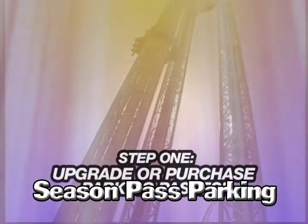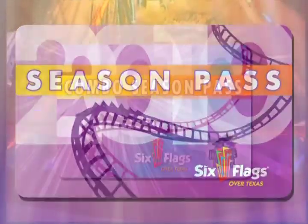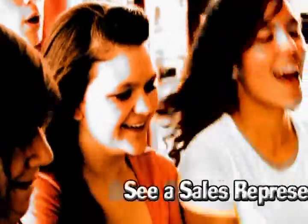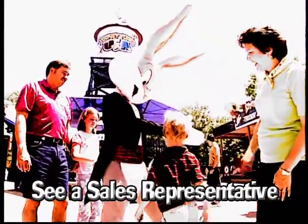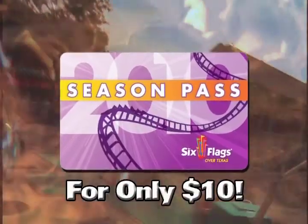Step one: if you are purchasing season pass parking, additional season passes, upgrading to a Six Flags Season Pass, or Six Flags Over Texas and Hurricane Harbor two-part combo pass, make a short stop at our sales representative location before entering the processing center. It's not too late to upgrade your 2010 Play Pass to a 2010 Season Pass today for only $10.